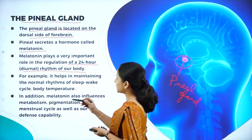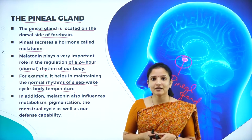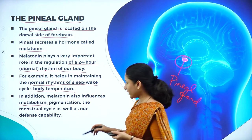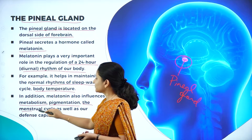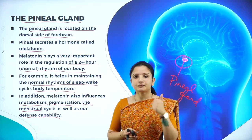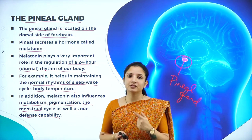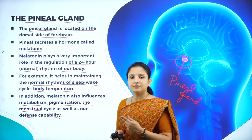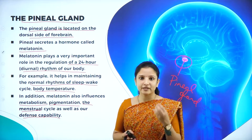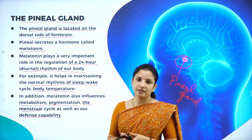Melatonin helps in maintaining the normal rhythms of the sleep-wake cycle and our body temperature. Apart from that, it also helps in influencing metabolism, pigmentation of the skin, the menstrual cycle, as well as the defense capability of the body. So in summary, the pineal gland helps us to maintain the sleep and wake cycle, regulate body temperature, maintain proper metabolism, decide pigmentation, maintain a proper menstrual cycle, and also to some extent helps in increasing the defense capability of the body.